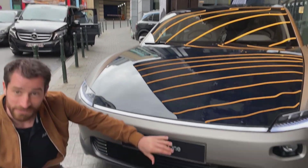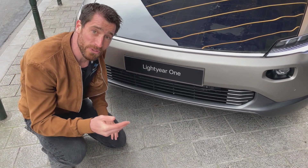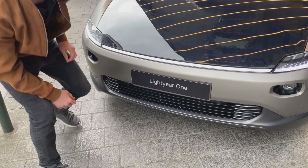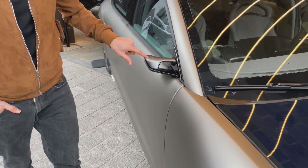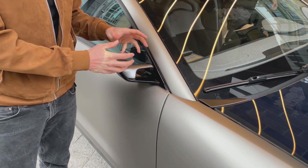At the front we can see that it's a very clean design to start with and it has a very smooth underside for the air to pass underneath without too much obstruction. If you look at the side of the car, we can see that the car has cameras instead of mirrors, which makes it much more aerodynamic.